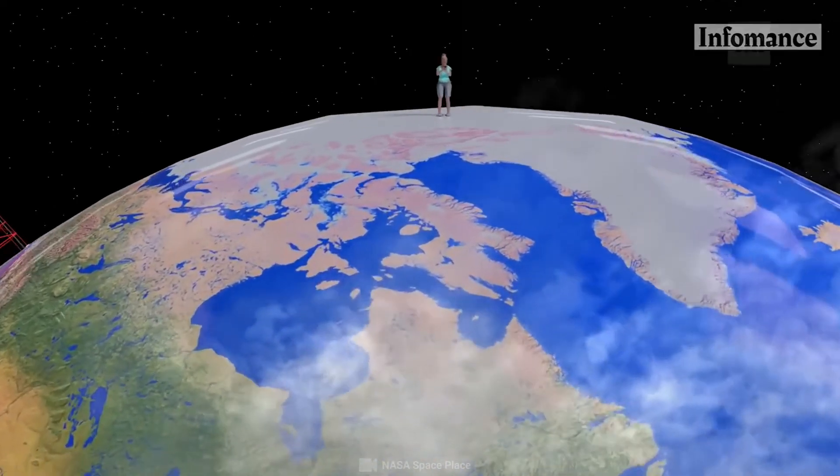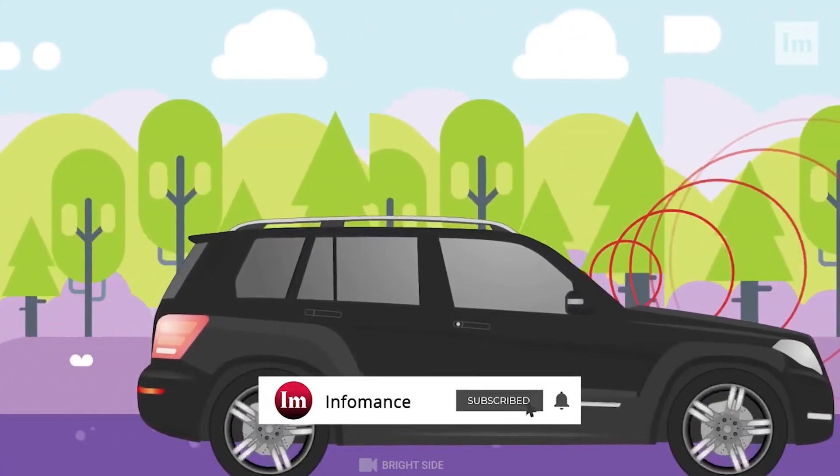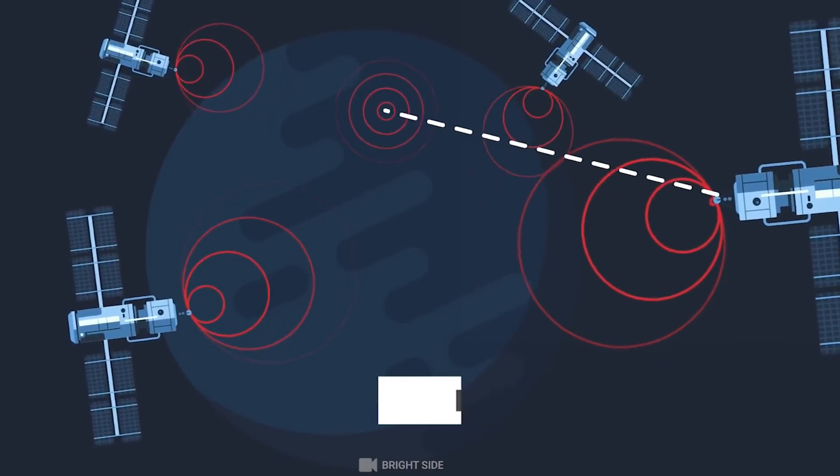Do you use a GPS system on a daily basis? Let us know in the comments. Please like this video and subscribe to our channel for more videos like this.